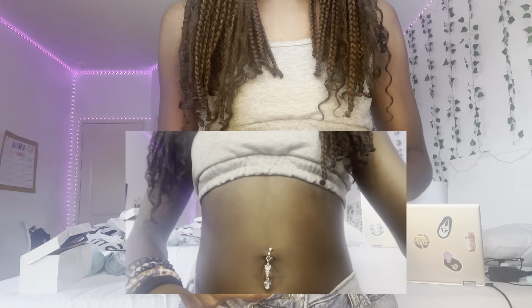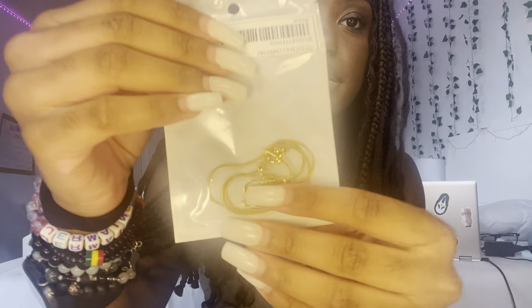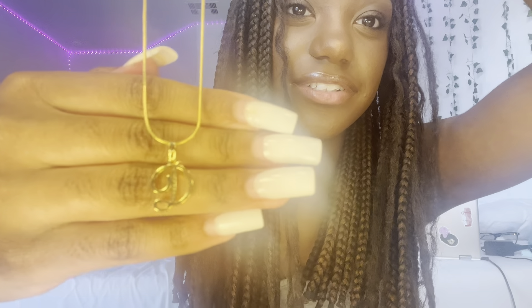It doesn't really fit me the best just because I don't have much skin around my belly button — it's all over the place. The next thing I got is this necklace with a little D on it. D for DJ, you know. I thought it was super cute.